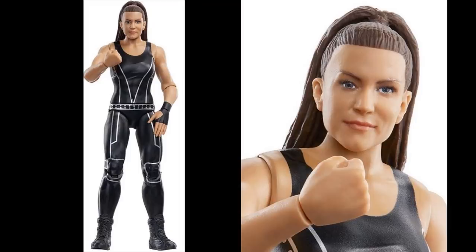Next we have Stephanie McMahon from WrestleMania 34, where she and Triple H took on Ronda Rousey and Kurt Angle. This is a very solid head sculpt — I think it looks just like Stephanie. The attire is pretty bland; all of her attires are very similar — black and bland every single time. But her head sculpt looks good, and this may be one of the better Stephanie head sculpts to date.